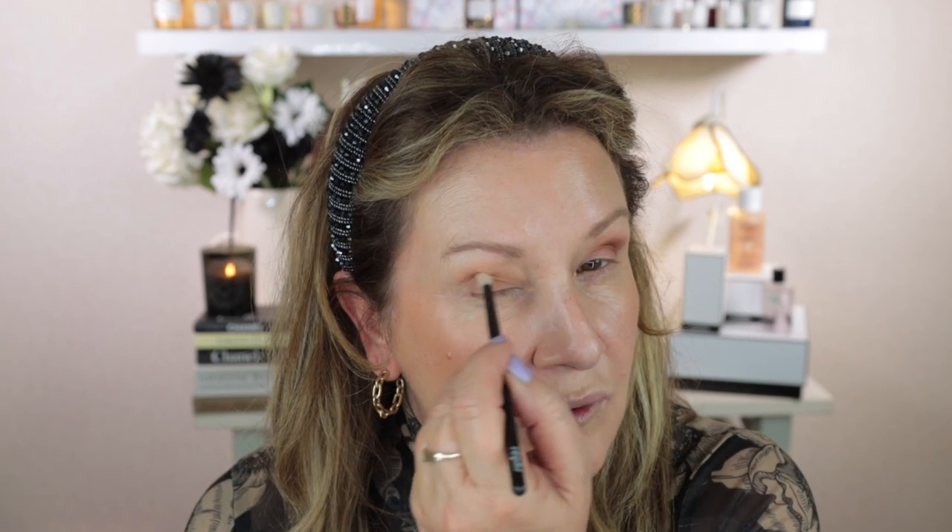Now I'm taking a Rephr 14 brush and going into the satin shade, putting a little bit in the outer corner, taking it through the crease and slightly above. When I first heard this collection was coming out — probably a couple of months ago — I was hoping I'd be able to get my hands on it because this is definitely my type of color story.